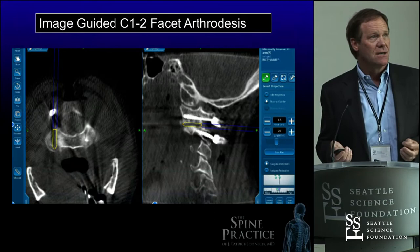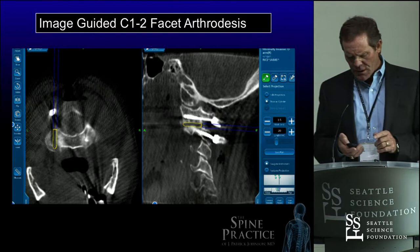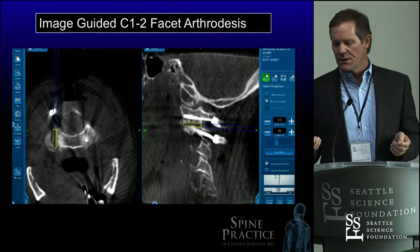Here are some other applications. We don't just put hardware in. This is where I'll use navigation to do a fusion inside the lateral masses between C1 and C2 — we navigate that. We put the guidance probe in and say, here's where we are, here's where we need to go. It guides us in other parts of the operation as well.